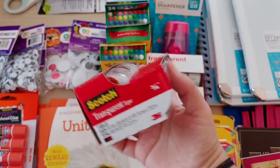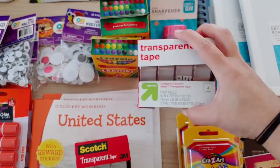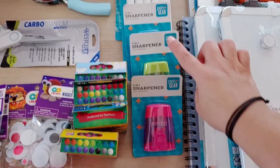This tape is the best tape in the world — it's really transparent. A lot of times transparent tape isn't actually transparent, but this is really good. I got one from Walmart and one from Target and I'm not sure which one is better, so we'll figure out which one it is.